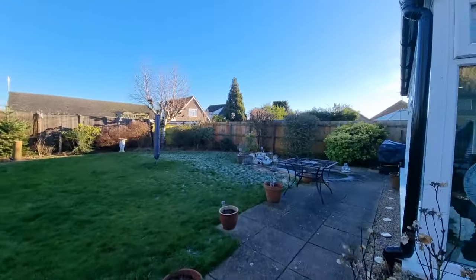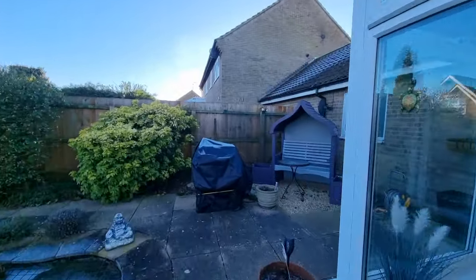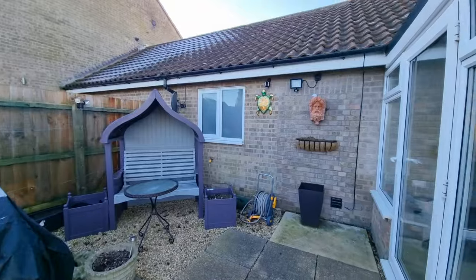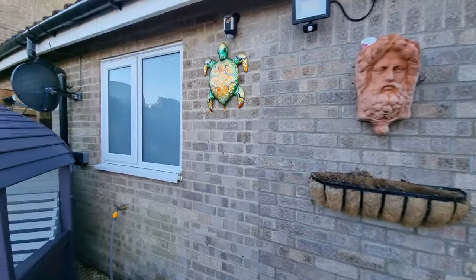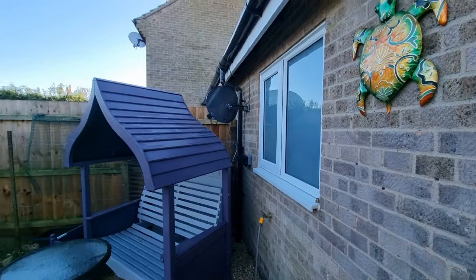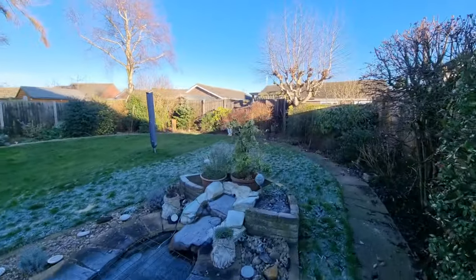We also have an outside tap, outside lights, and in the corner there is an external power socket as well.